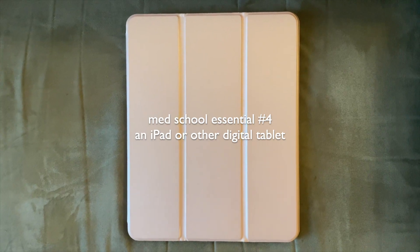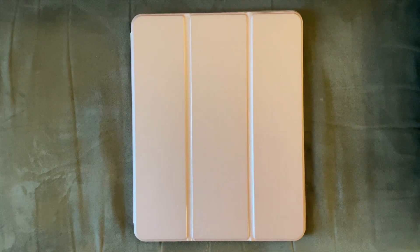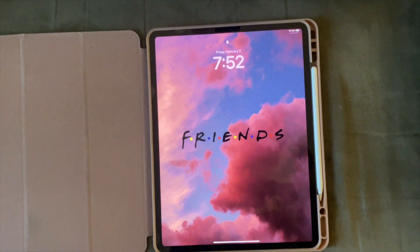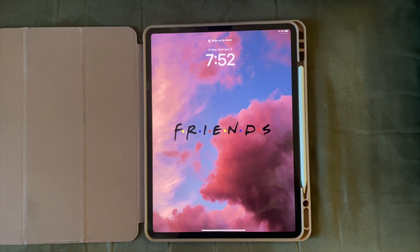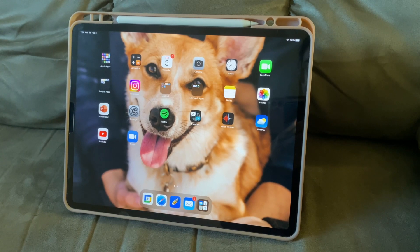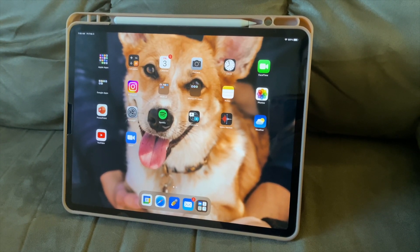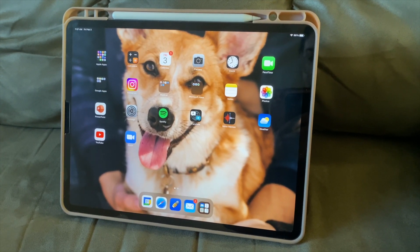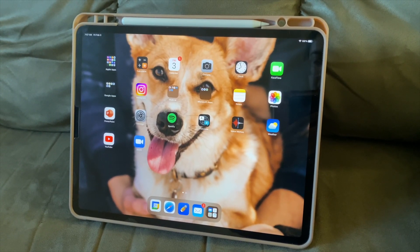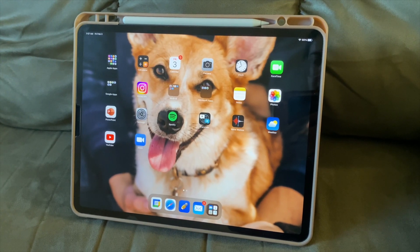One of the most important essentials in my video today is my iPad. This is something that I use literally every single day in medical school, and it's just been a complete game-changer for me. I know it's a little bit more expensive, and everybody has to figure out what is within their budget, but if you have the ability, I would recommend purchasing an iPad Pro, just because it offers a lot more capabilities that are really helpful as a medical student.